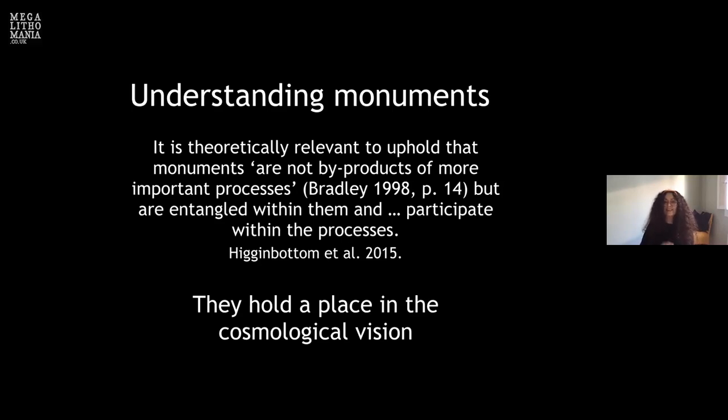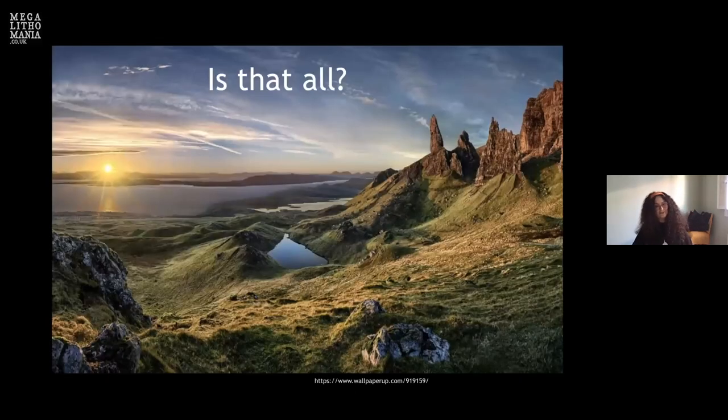Theoretically, monuments are not byproducts of more important processes — they are important within themselves. They participate; they are the witnesses. They are part of society. When you cremate people and put them into the standing stone, the stone witnesses all of these events — it's the coming together of this magical place. The stones are now alive, members of society, holding a place in the cosmological vision of people of the past. But standing stones observe so much more than we've discussed.